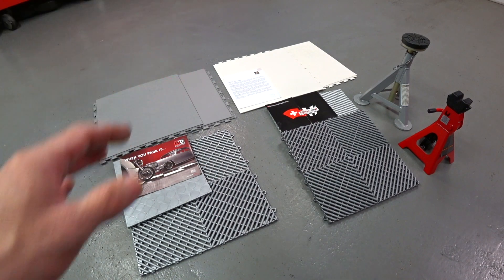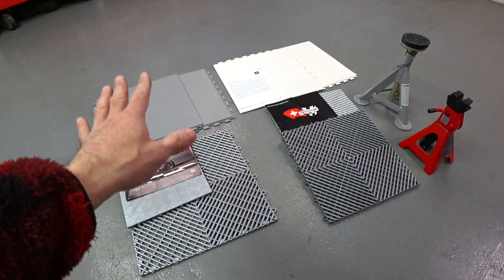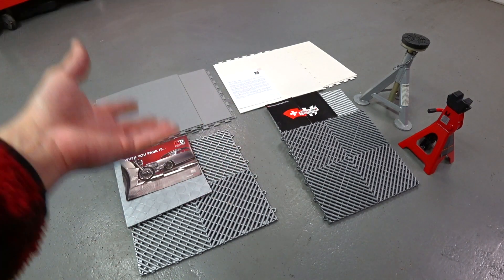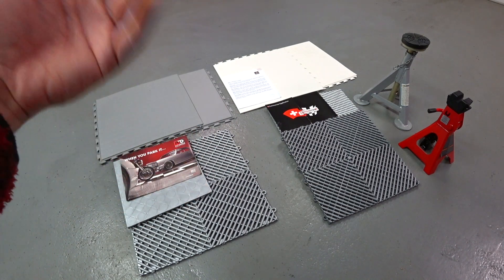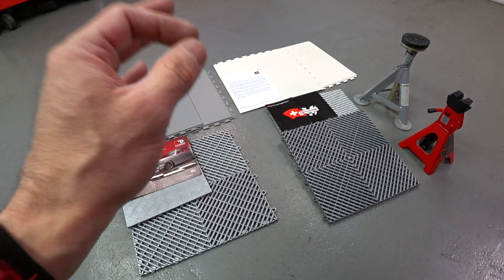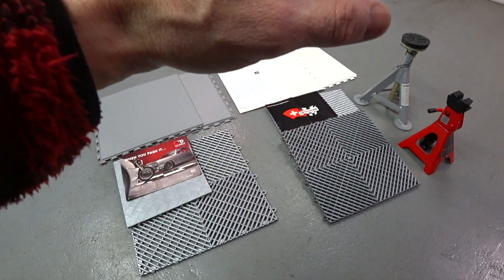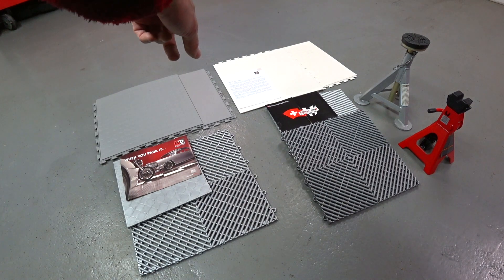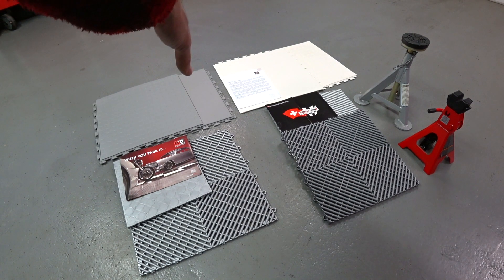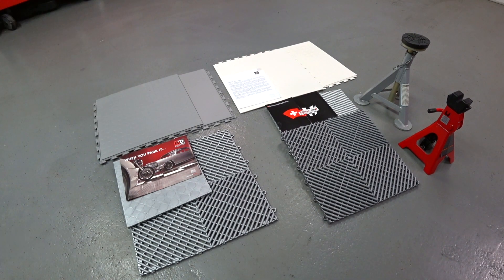The most important thing for any of you guys: you really have to understand what you're going to be doing in your home garage. Are you just going to be parking cars? Are you going to be detailing cars? Are you going to be doing automotive restorations, painting, welding, grinding? You really need to understand that, because any kind of garage flooring solution — whether you do polyurea, epoxy, polypropylene injected tiles, or PVC-based solid tiles — they're all completely different and designed for different markets.